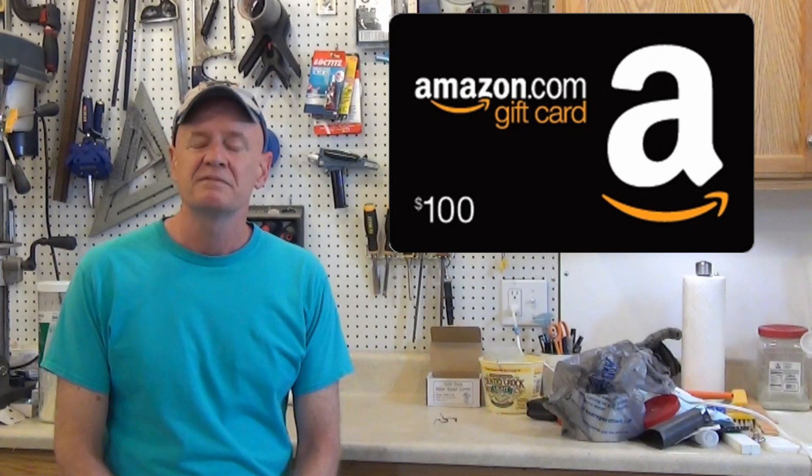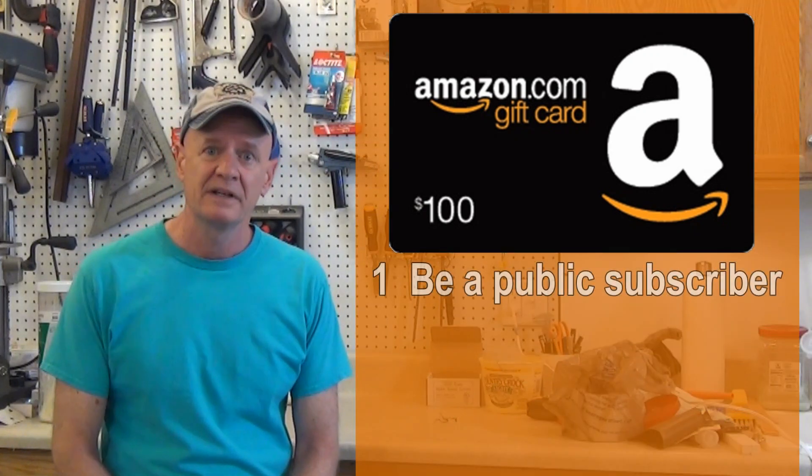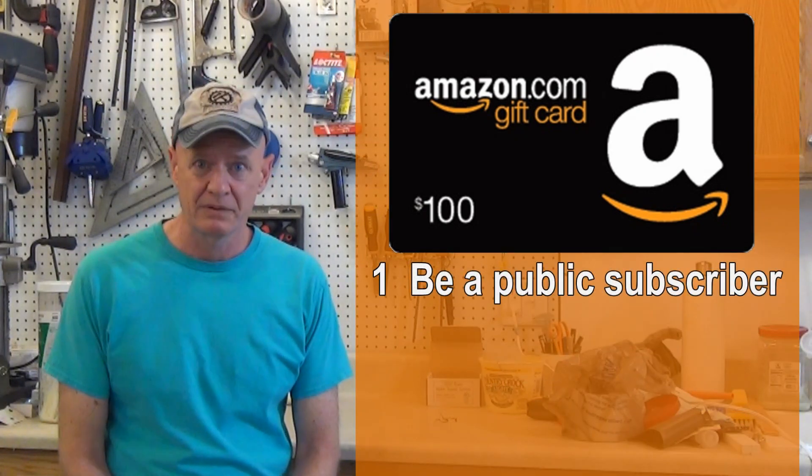I have another important milestone coming up — I'm getting close to a thousand subscribers. I'm almost at 800, so I call that close compared to where I started. In honor of this momentous occasion, I'm going to have a giveaway — I'm giving away a $100 Amazon gift card. The rules for the giveaway are pretty straightforward: first, you must be a public subscriber, meaning I have to be able to see that you're a subscriber.